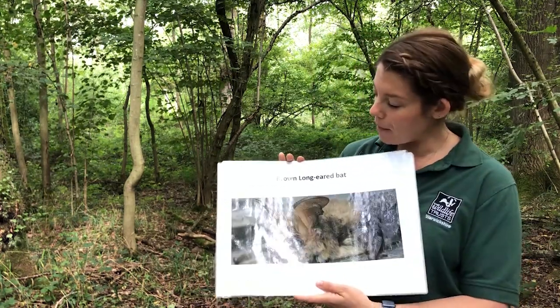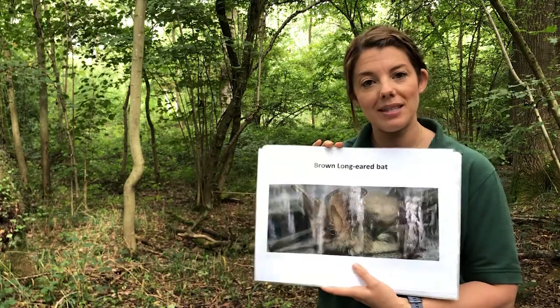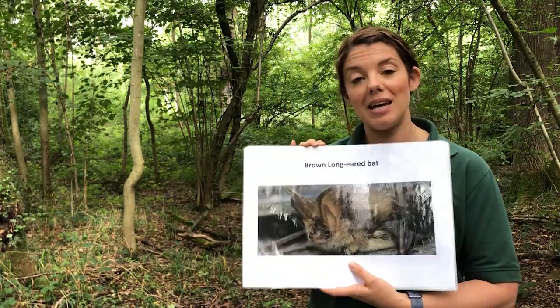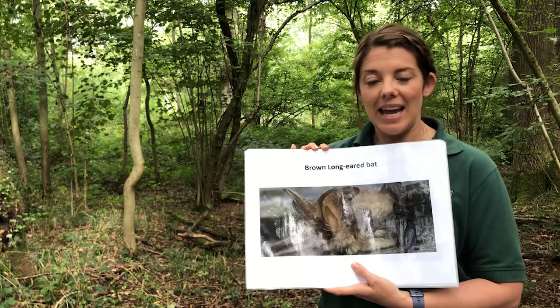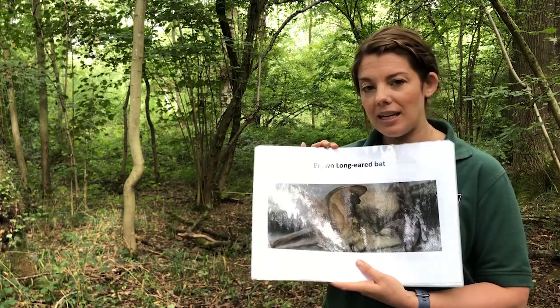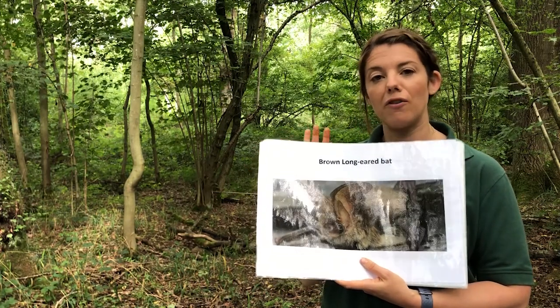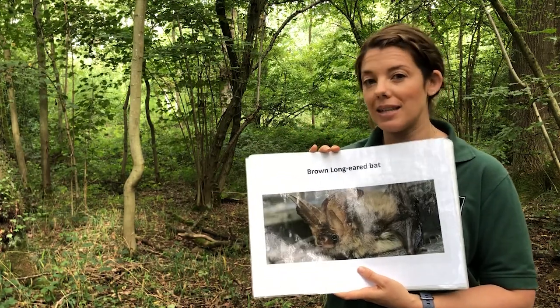This is the brown long-eared bat — it certainly lives up to its name. Its long ears are almost the same length as its body. It's a medium sized bat and can be seen feeding around hedgerows. It has a soft, slow, fluttery flight which can help to identify it.